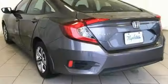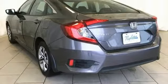Manual telescoping steering column, continuously variable automatic transmission, gas pressurized shocks, and inline four-cylinder engine.